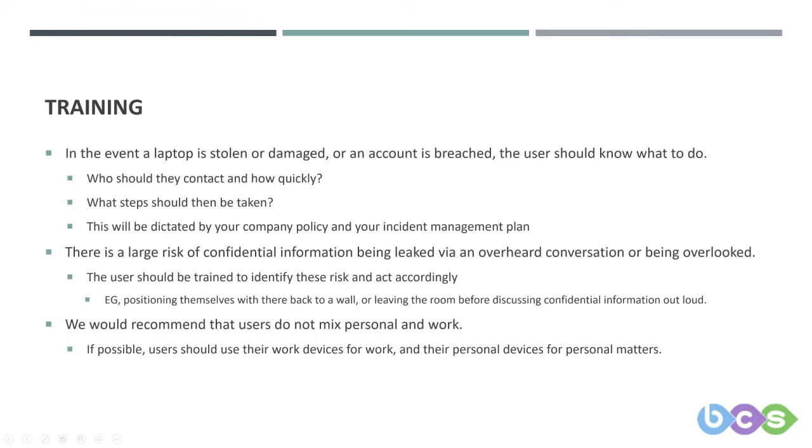As mentioned at the beginning of the presentation: in the event a laptop is stolen or damaged, or an account is breached, the user needs to know what to do, who they should contact, and how quickly. This will be dictated by your company policy — which may say to contact your line manager and IT support. IT support will lock down your account, and the line manager will deal with the legalities if any data has gone missing.